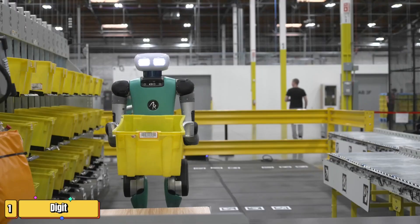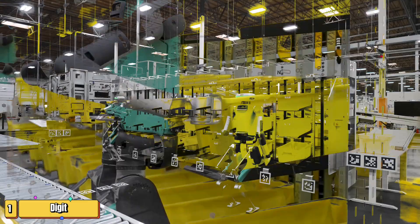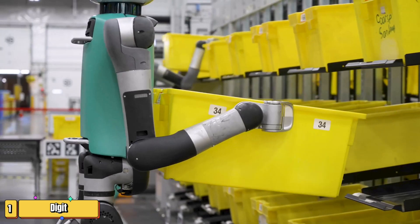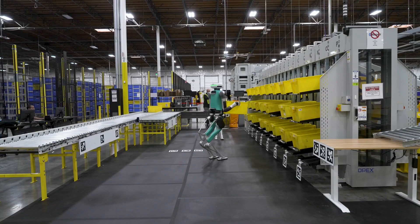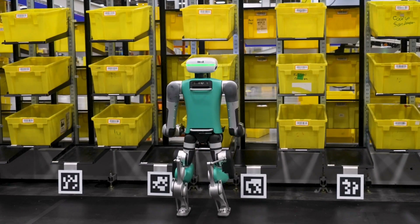I'm sure you've heard the buzz around robots in the workplace, but let me introduce you to a robot that's not just a tool but a teammate. Meet Digit. Imagine a robot that not only walks but navigates complex environments just like a human. Digit, created by Agility Robotics, is a marvel of modern technology, designed to maneuver through the tight corridors and cluttered spaces of warehouses and factories with ease.